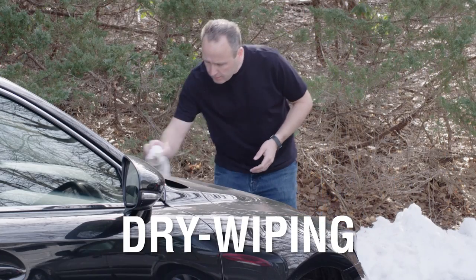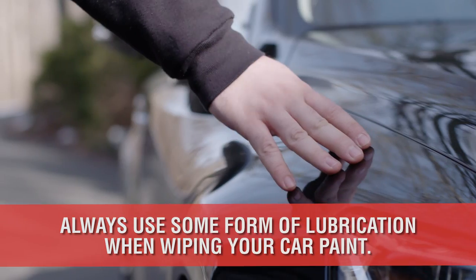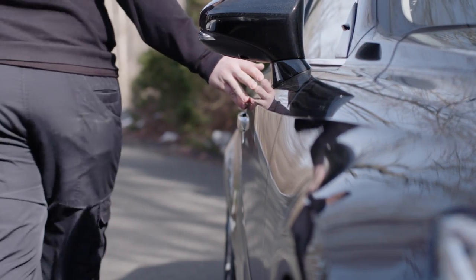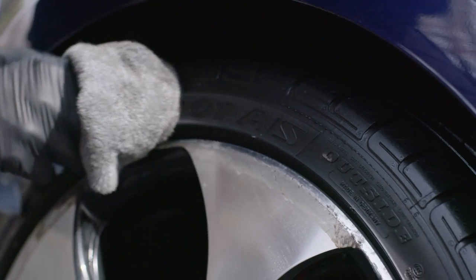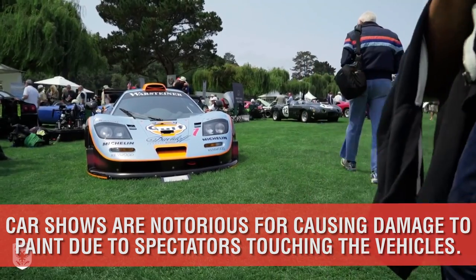Dry wiping occurs when a towel is wiped across a dirty or dusty surface without the use of water, spray wax, or drying agents. In fact, the most common form of dry wiping is without a towel at all — the dreaded hand wipe. Hand wiping down the side of the car is just as destructive as a terry towel, and in some cases even worse. Car shows are notorious for this type of innocent yet wildly annoying scratching.